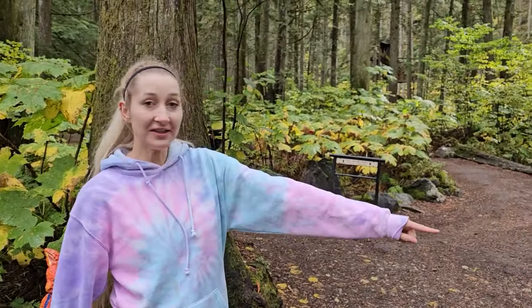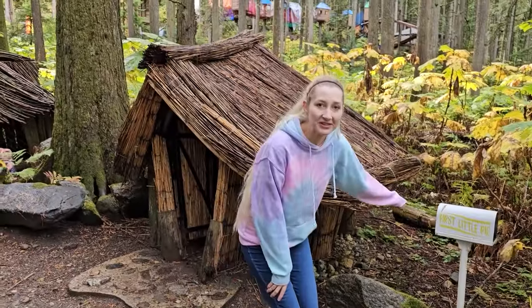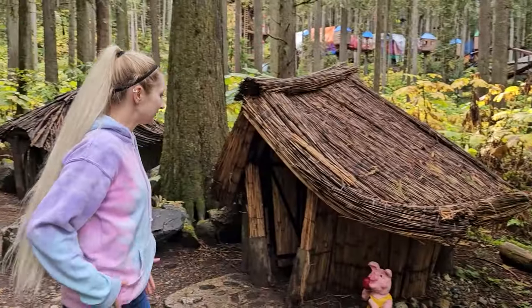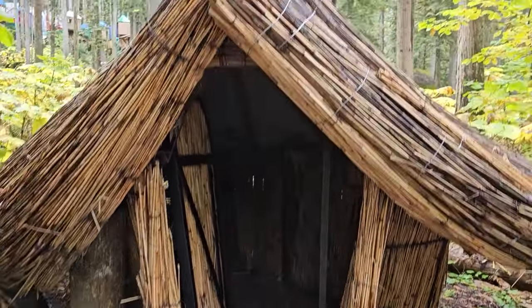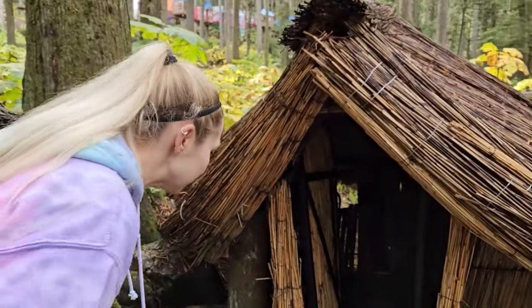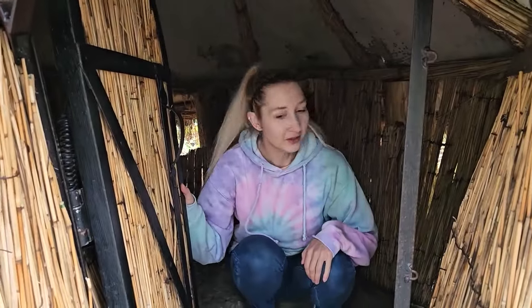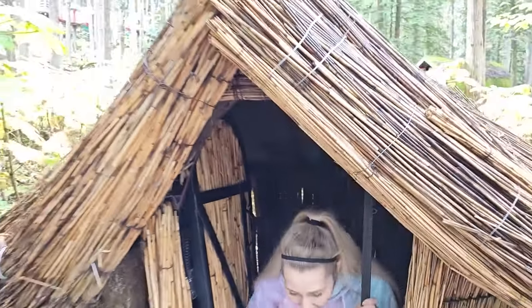Oh look, it's the first little pig. The mailbox even says 'first little pig.' And this little pig built a house out of straw. We can even go in the little house! I can open and close the door. The wolf huffs and puffs and blows down the house of the first little pig. The house made of straw wasn't strong enough.